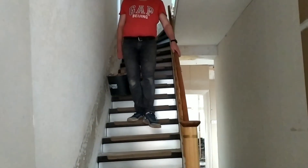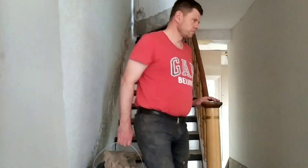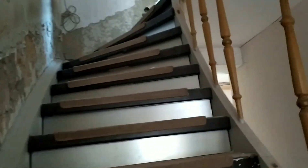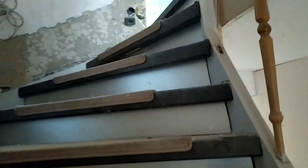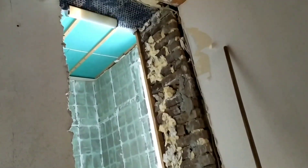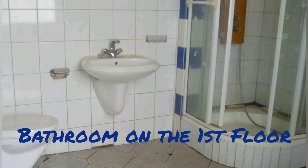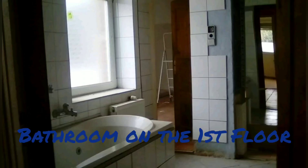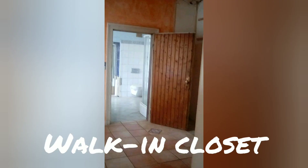Now going to the first floor. Someone is busy bringing down the rubbles, the garbage. The staircase is still not fixed — it's still wobbly — and my husband opened the wall here. This was the original door but the previous owner had covered it. I'm sorry guys that I can't provide you a video of the upper floor before we started deconstructing because we got so excited that we forgot to take a video.